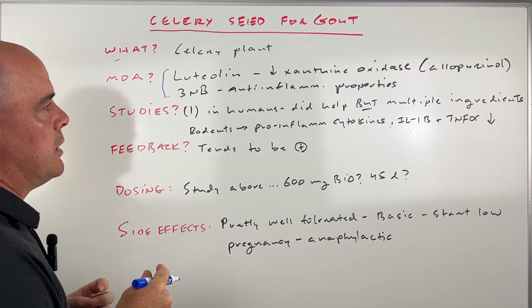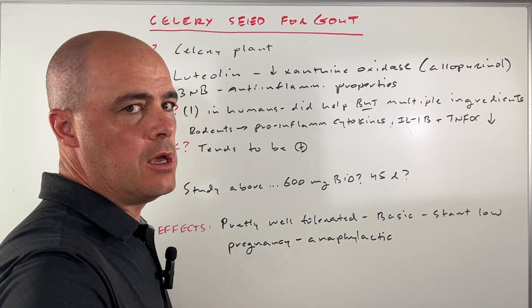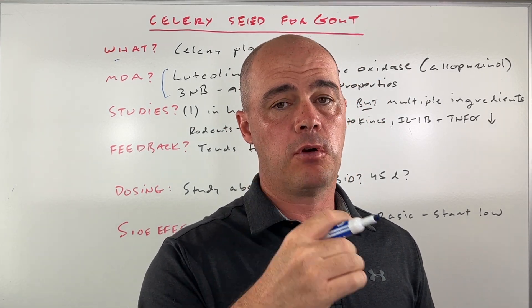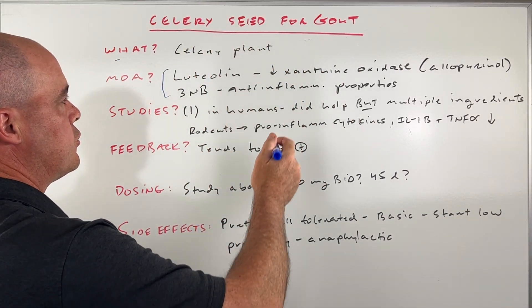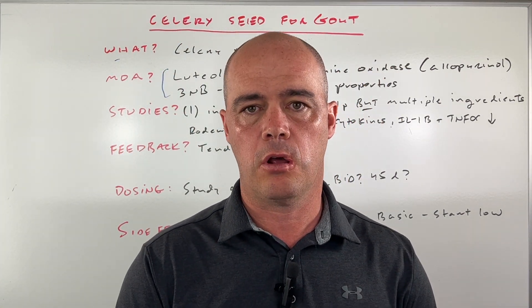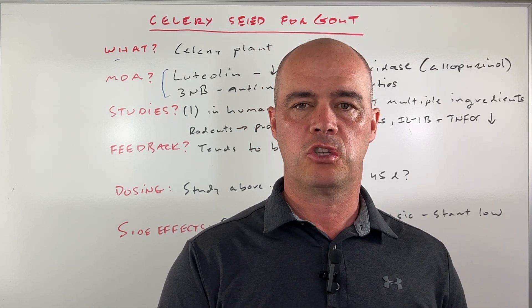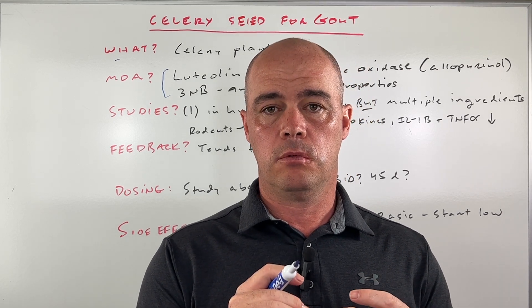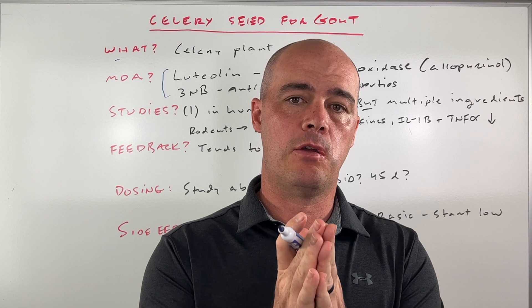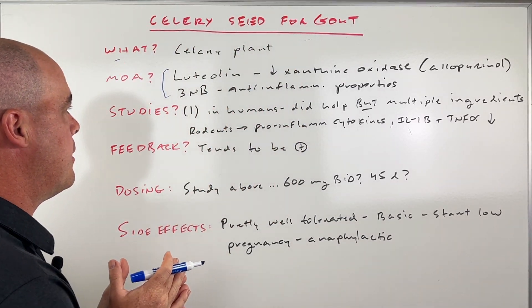Luteolin is a xanthine oxidase inhibitor — it can decrease xanthine oxidase. So when you have gout, one of the things we're worried about is your uric acid levels. Xanthine oxidase is an enzyme involved in producing that uric acid. We do know that luteolin can decrease that enzyme, which is very similar to what allopurinol and some of those gout medications do. Luteolin was studied — it was a very short study done in rodents, not humans — but it compared very favorably to allopurinol for keeping uric acid levels down. So very promising.